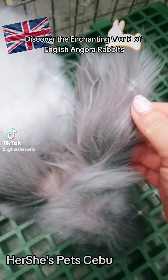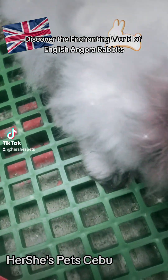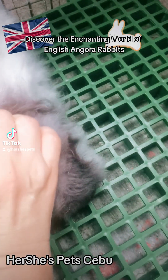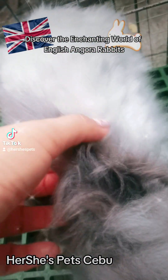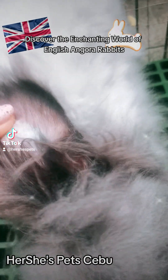By the way, we're selling Cunimax Rabbit Pellets here at Hershey's Pets, and also Timothy hay and Alfalfa hay for small rabbits or baby rabbits.